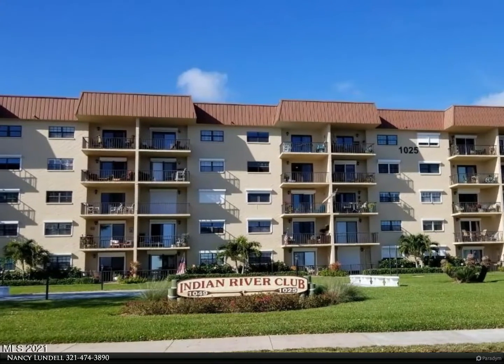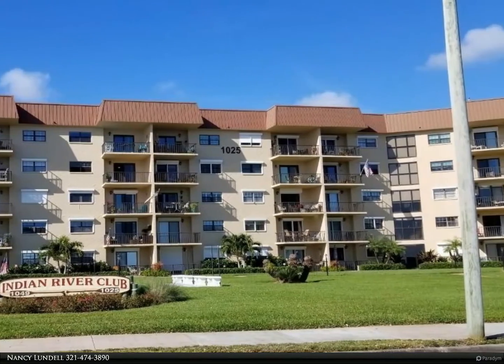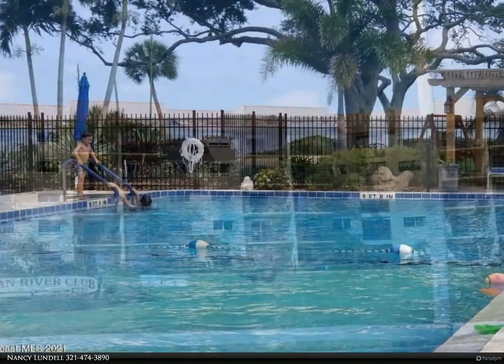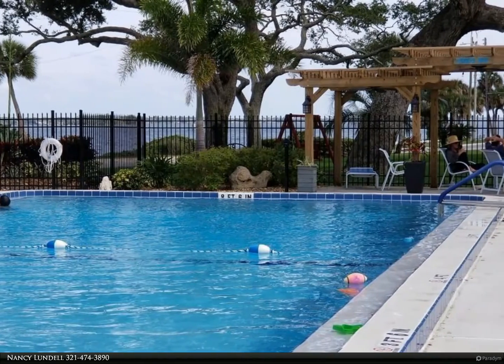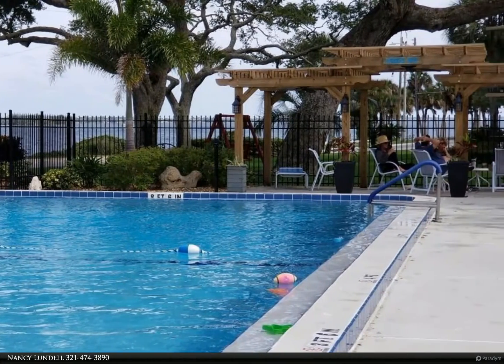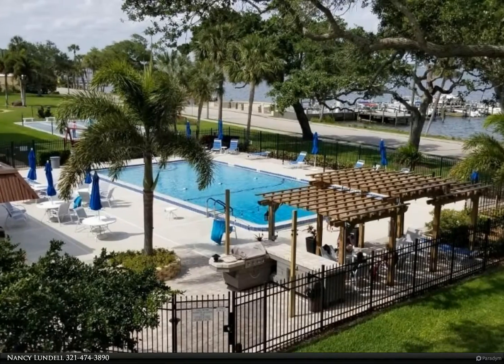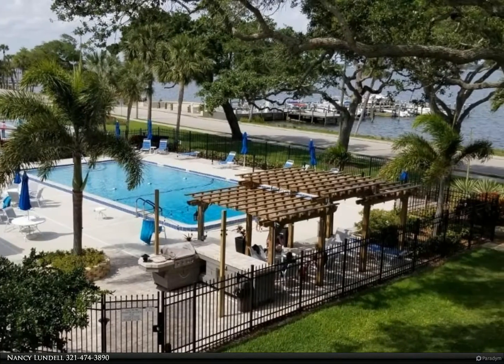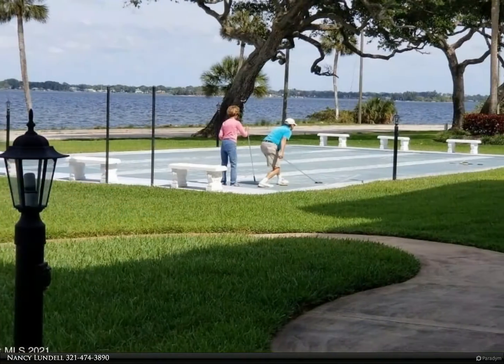This Berkshire Hathaway Home Services Florida Realty property video is presented by Nancy Lundell. Interior photos to come. Enjoy the Indian riverfront lifestyle in this first floor condo with amenities galore, located in the Rockledge historic district with easy access to Coco Village dining and shopping. This two-bedroom, two-bath unit offers an open floor plan for living and dining.